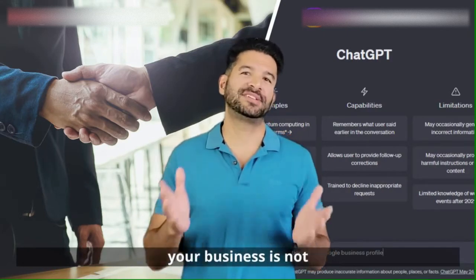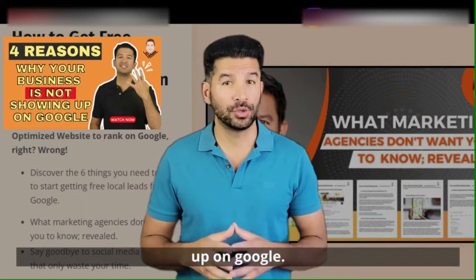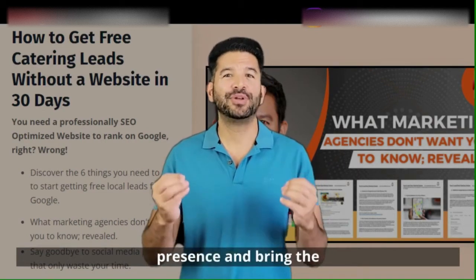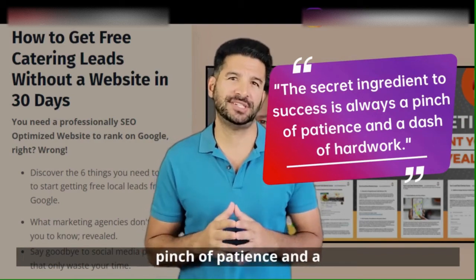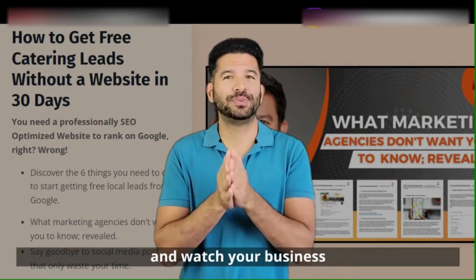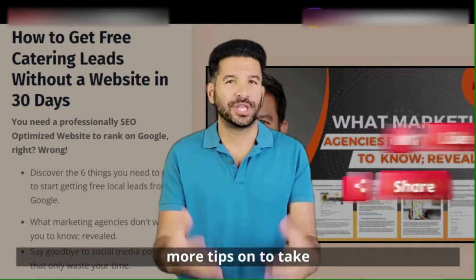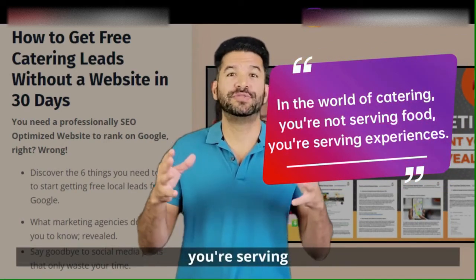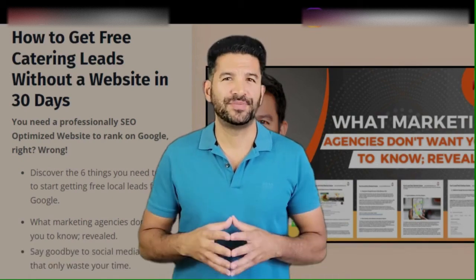If you're wondering why your business is not showing up on top of Google, check out the video titled 'Four Reasons Why Your Business Is Not Showing Up on Google.' And there you have it — seven sizzling strategies to supercharge your online presence and bring the crowd to your business. The secret ingredient to success is always a pinch of patience and a dash of hard work. Start implementing these strategies today and watch your business grow. If you found this video helpful, don't forget to like, share, and subscribe for more tips on taking your catering business to the next level. In the world of catering, you're not serving food — you're serving experiences. Let's make sure the world knows about the incredible experiences you have to offer. See you next time.